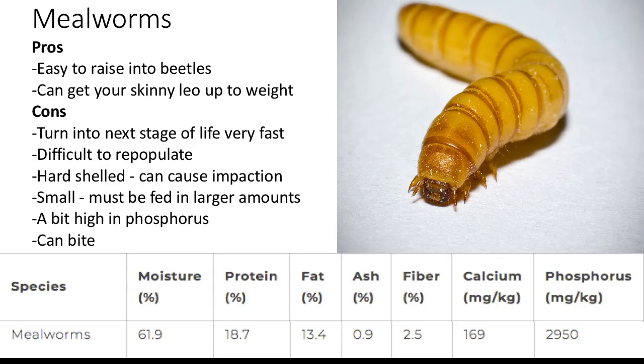Mealworms — very close to superworms. Their pros are that they're easy to raise into beetles and they can get a skinny leopard gecko up to weight, but waxworms are still better for that. Cons are that they turn to the next stage of life very fast if bought from pet stores, they're difficult to repopulate without research, hard-shelled which means they can cause impaction, small and must be fed in larger amounts, a bit high in phosphorus, and they do bite — as do superworms. They also commonly freeze up, so leopard geckos overlook them. A lot of reptile owners feed only mealworms and superworms, which isn't a good idea. They're not good as a staple and should only be fed as a treat. Variety is best, and these can make your leopard gecko very obese.